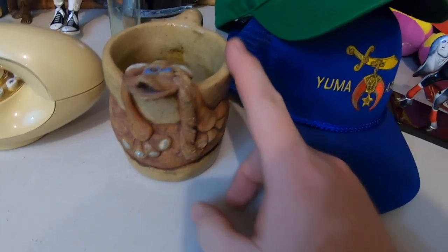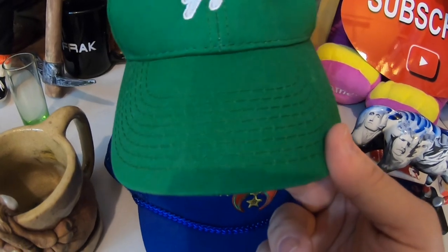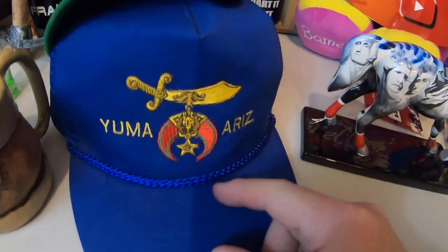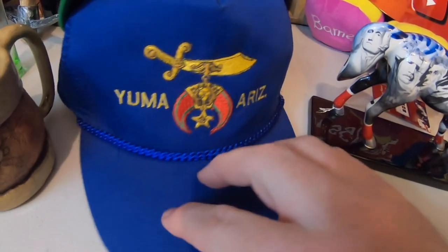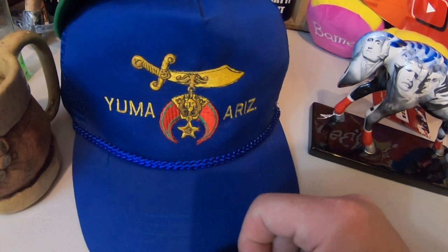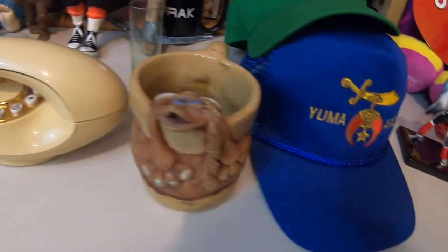Eventually maybe a $20 mug. I picked up these hats — this one I think I'm going to keep; I just don't have a green hat. This is another very long tail item: Shriners Yuma, Arizona. I don't think it's particularly valuable, but maybe a $15 hat eventually. I'm just a sucker for cool hats.